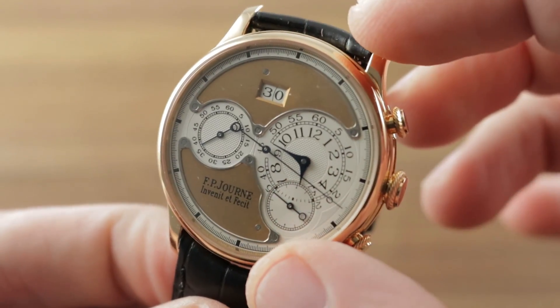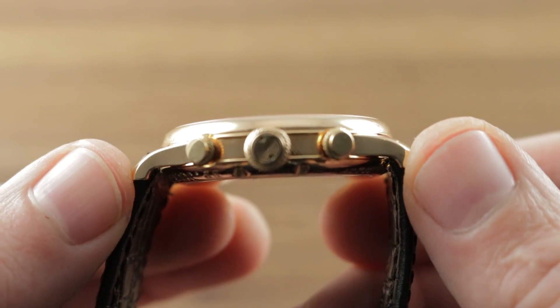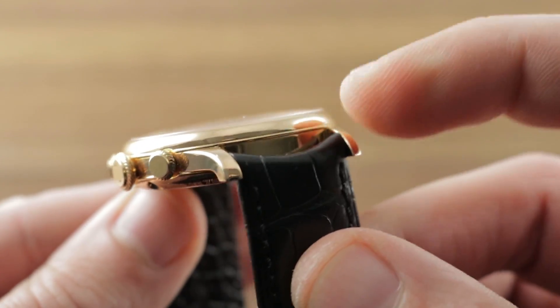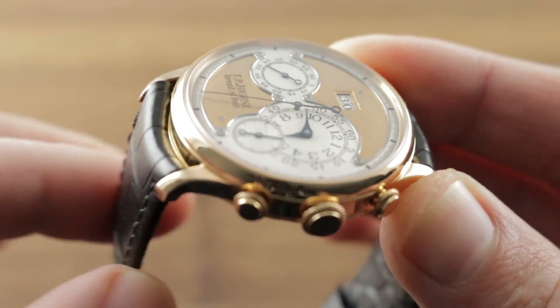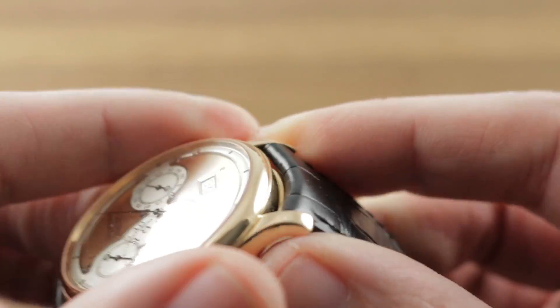A few basic dimensions: 38mm in diameter. The timepiece features a 10.3mm thickness, and from lug to lug 44.6mm, with a spacing of 20mm between the lugs. You can see that the lugs are drilled relatively close to the case, but thanks to a curved spring bar, the strap is able to move unimpeded, so you have the ability to pull it straight down around a smaller wrist.